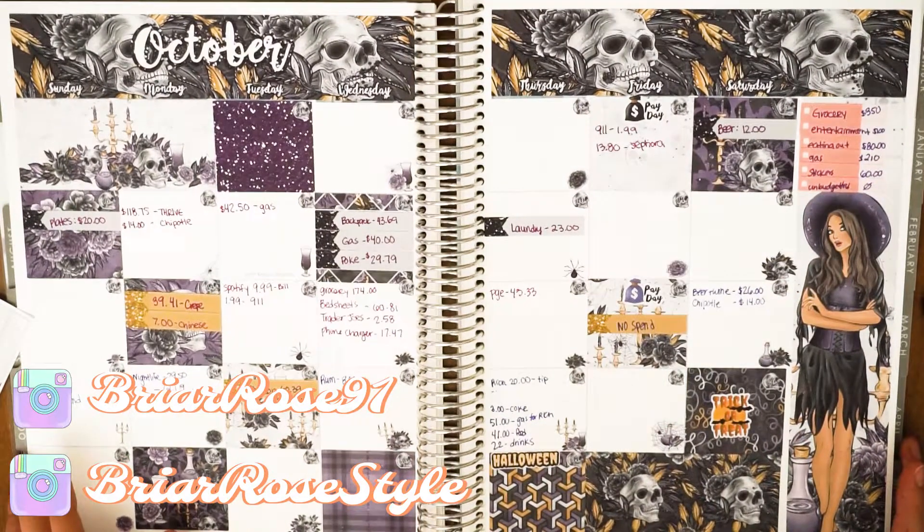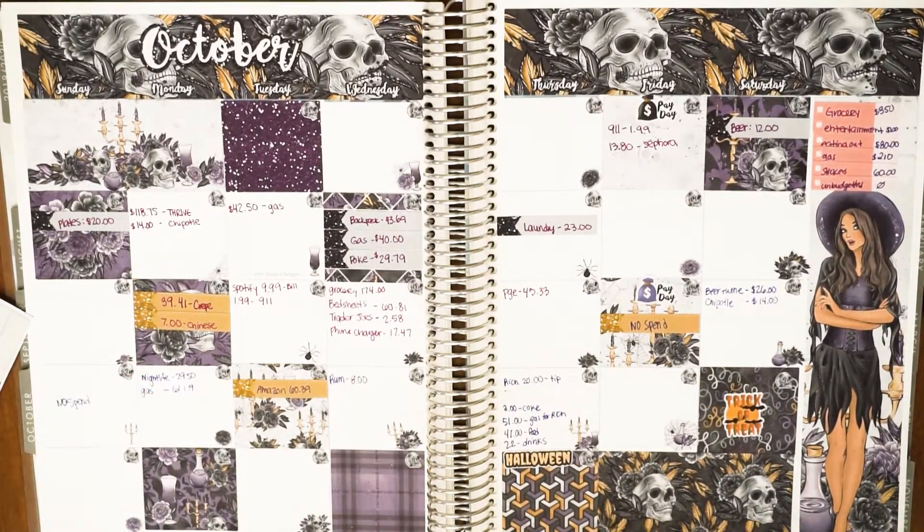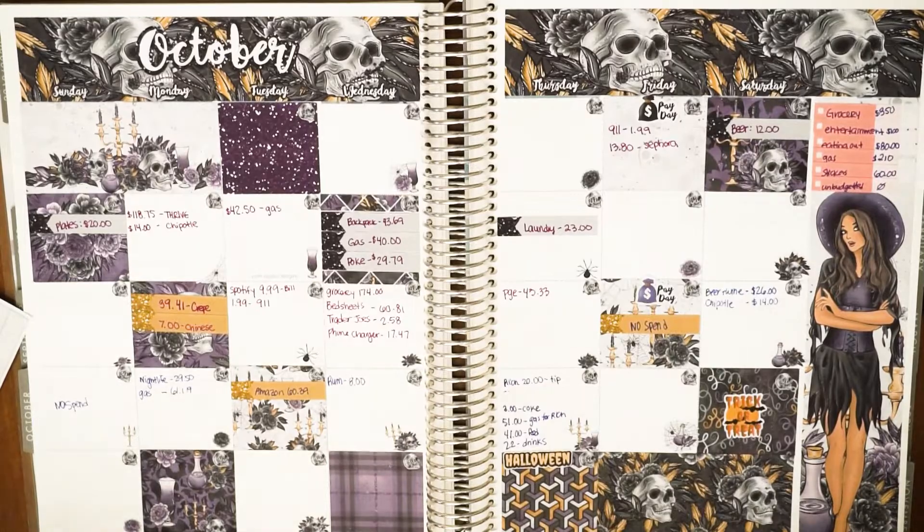Hey guys, what is up! It is Rosa and welcome to today's video. As you can see, we are going to be summing up week number four from October and then doing our results and closing October out. I am so freaking excited about this — I'm just ready for October to be done. We spent so so much money, and I'm also going to have a story for you guys this week.